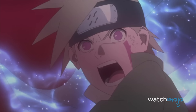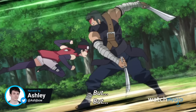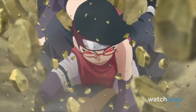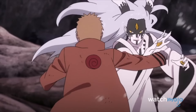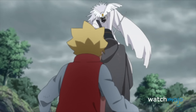Get ready for some next-gen ninja knockouts. I'm Ashley with WatchMojo and these are the Top 10 Boruto – Naruto Next Generations Fights. For this list, we're looking at the most awesome showdowns to stem from this Naruto sequel series, all the way up until the end of the Time Slip arc.